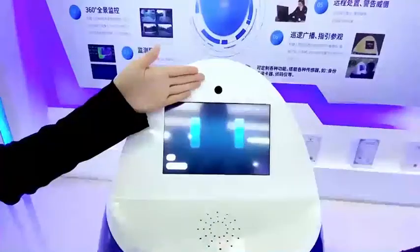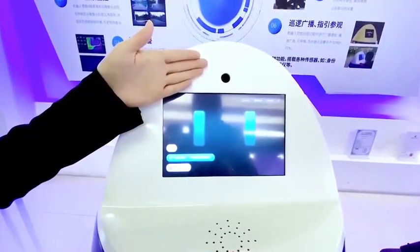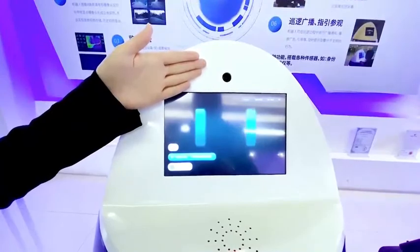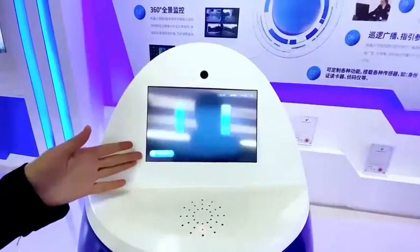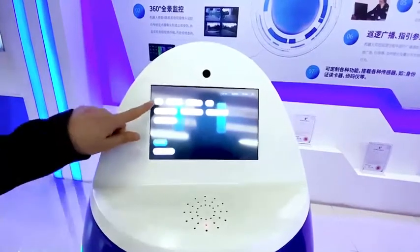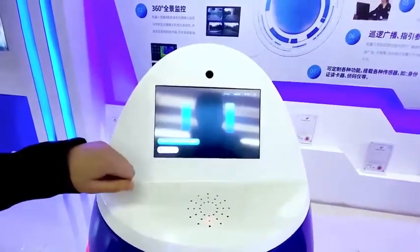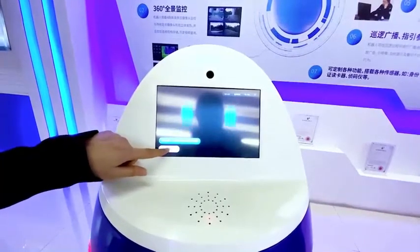Here is the front camera. It is used for interactive functions between people and the machine. Under this camera is the touchscreen, providing interactive functions between people and the robot — for instance, guidance of the directions, answering weather queries, and so on.